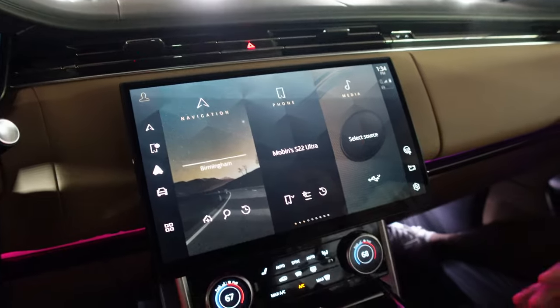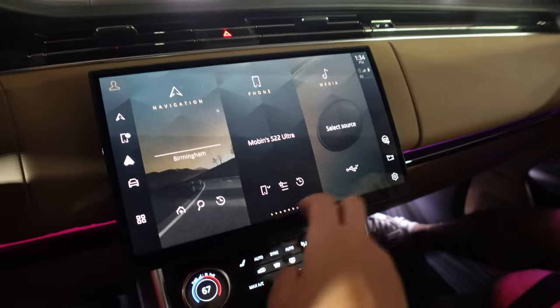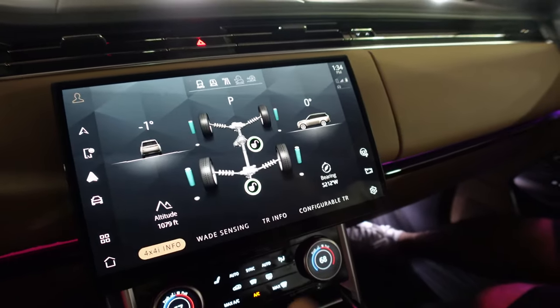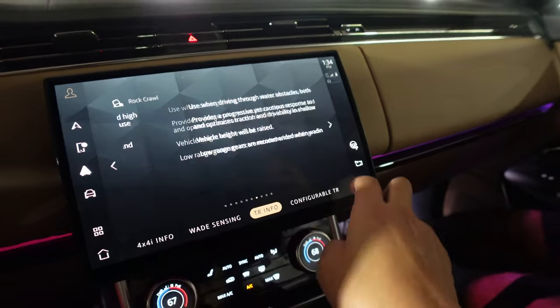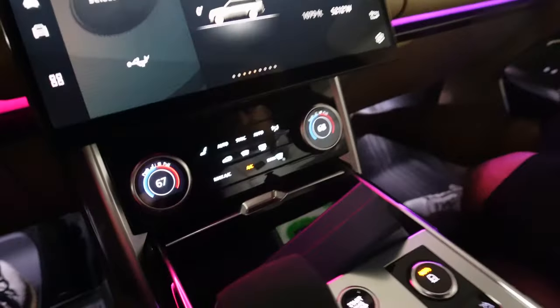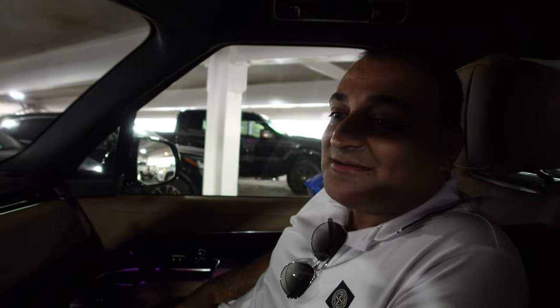No issues. It has wireless Android Auto and CarPlay. We've got the off-road assist stuff. This is actually way nicer. I think overall it's a well-built car compared to the older one. We'll see how long it lasts. It's been what, a week? I got it Thursday, so two days.